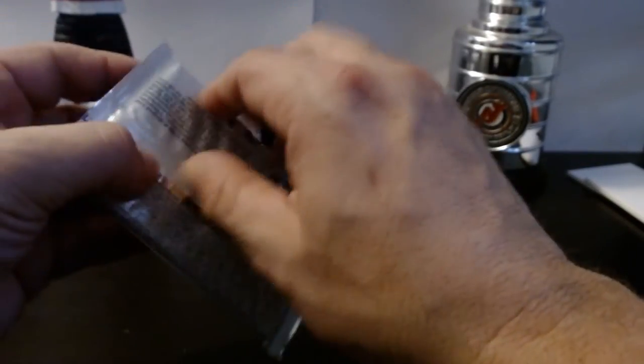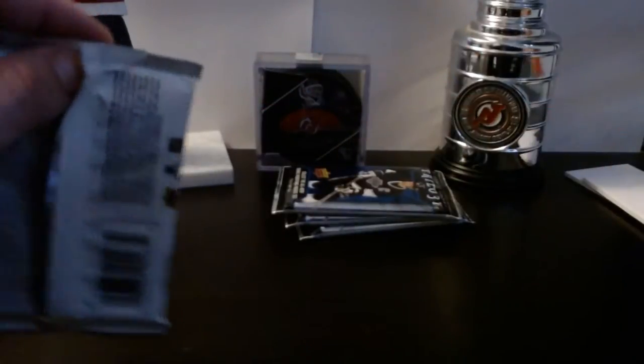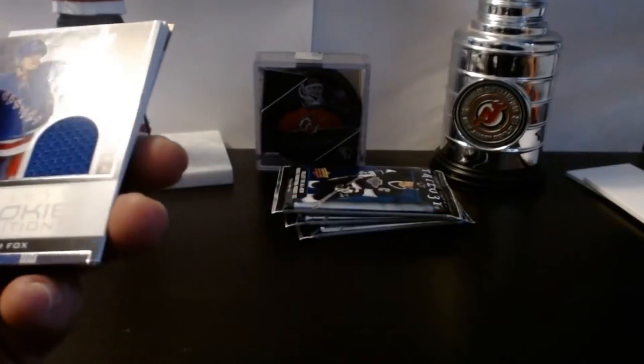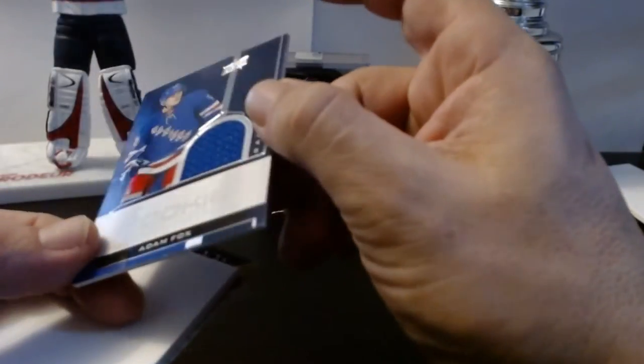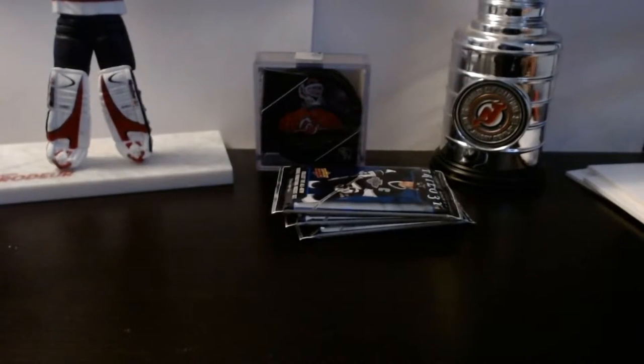Pack number three — hoping to get one of those plexiglass cards. This pack is a lot different. Another Rookie Renditions: Ryan Pauling. Adam Fox Rookie Renditions jersey card. Decoy. Andreas Lee base card.